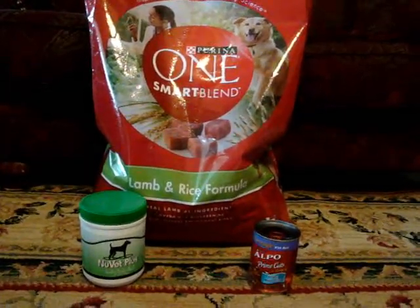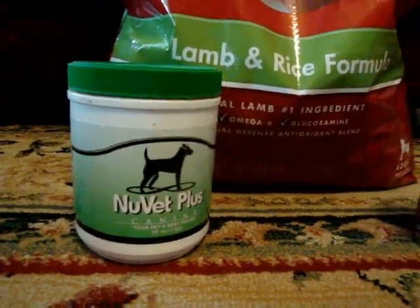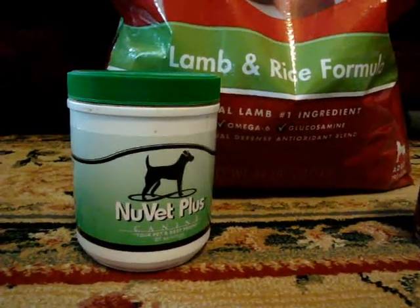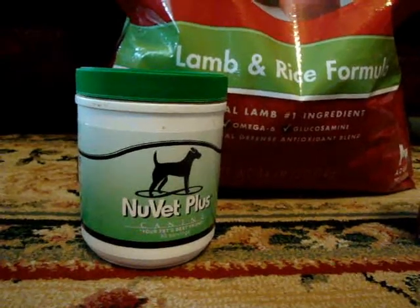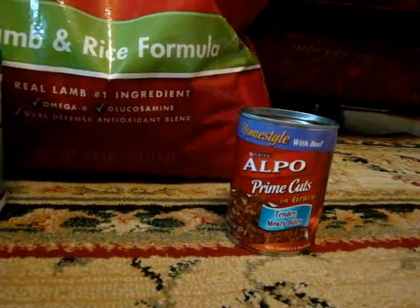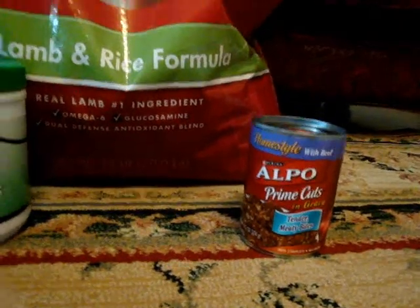We also add in our NuVet vitamins. We highly recommend using those — they produce puppies with really pretty coats and just give them a really great start. And then to add some flavor, we just add in a little bit of Alpo can, just a little spoonful, just to add flavor and encourage them to have a healthy appetite.